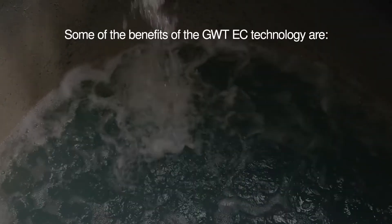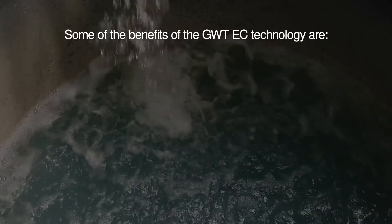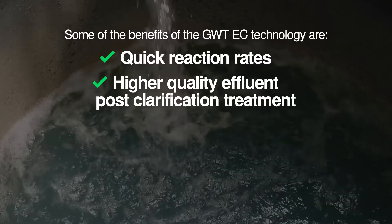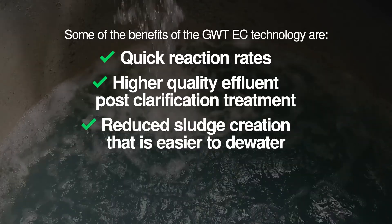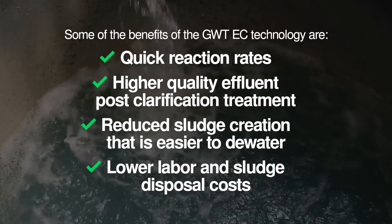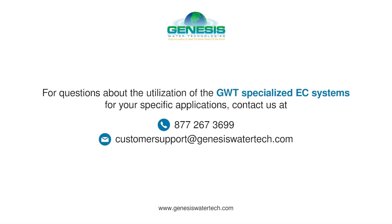Some of the benefits of the GWT EC technology are quick reaction rates, higher quality effluent post-clarification treatment, reduced sludge creation that is easier to de-water, and lower labor and sludge disposal costs. For questions about the utilization of the GWT specialized EC systems for your specific applications, contact us at 877-267-3699 or email us at customersupport at genesiswatertech.com.